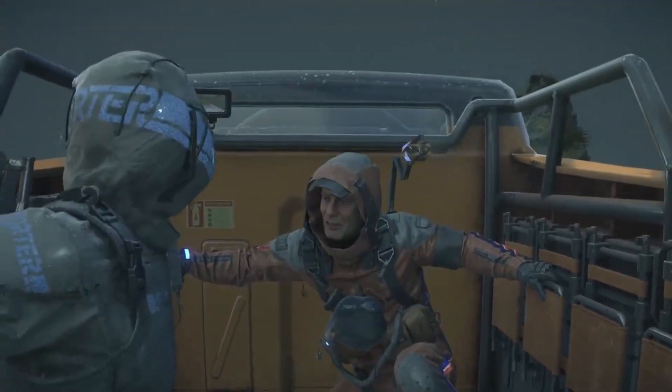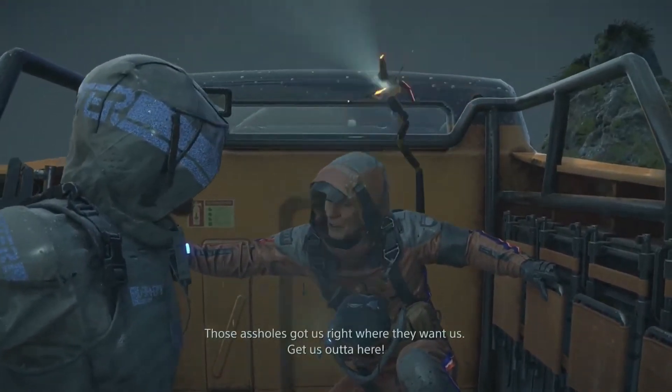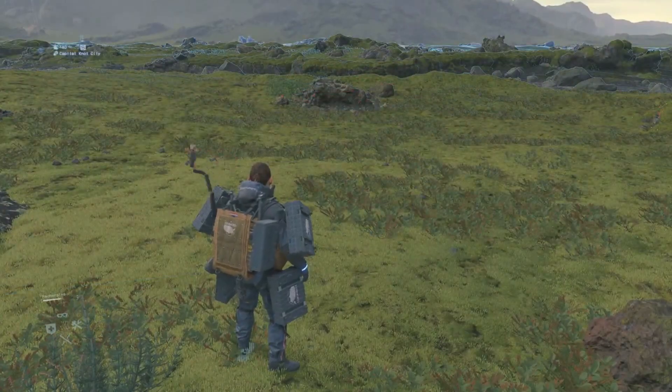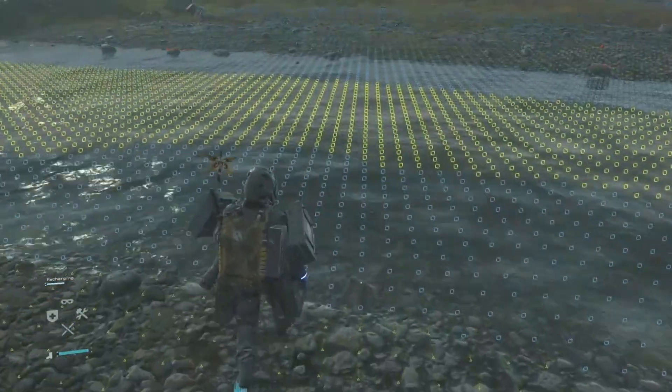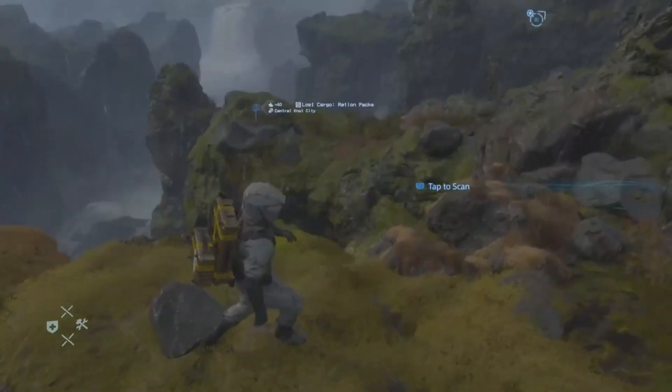Odradek. The most iconic piece of tech from Death Stranding has to be the Odradek terrain scanner. It's a shoulder-mounted sensor that scans the area ahead of you and shows you where it's best to step and where not to step, signified by blue, yellow, and red markings on the ground. This is a very important tool for traversing the outside world. The Odradek also has other features: it can scan cargo tags enabling porters to find and deliver lost cargo easily. Other features include a flashlight and, with in-game upgrades, you can negate enemy sensor pings, detect humans, and project holograms.